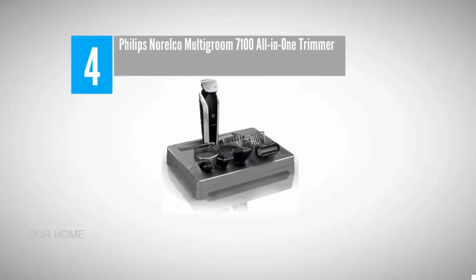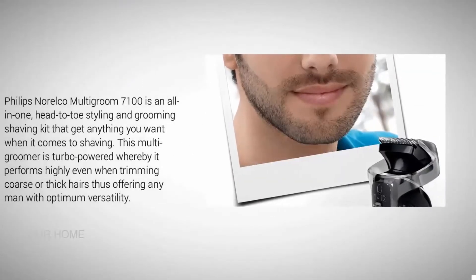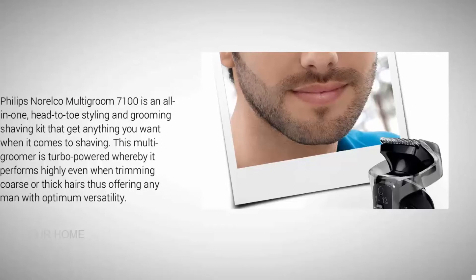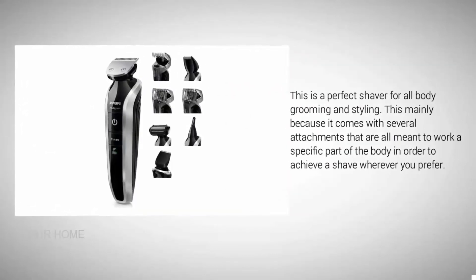Coming in at number four: the Philips Norelco Multi Groom 7100, an all-in-one head-to-toe styling and grooming shaving kit. This multi-groomer is turbo-powered, performing highly even when trimming coarse or thick hairs, offering any man optimum versatility. It is a perfect shaver for all body grooming and styling, coming with several attachments each designed to work a specific part of the body to achieve a shave wherever you prefer.